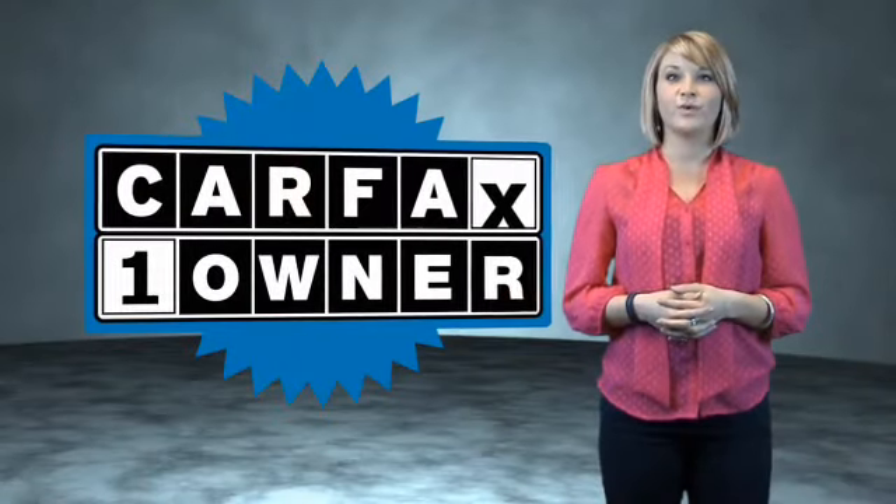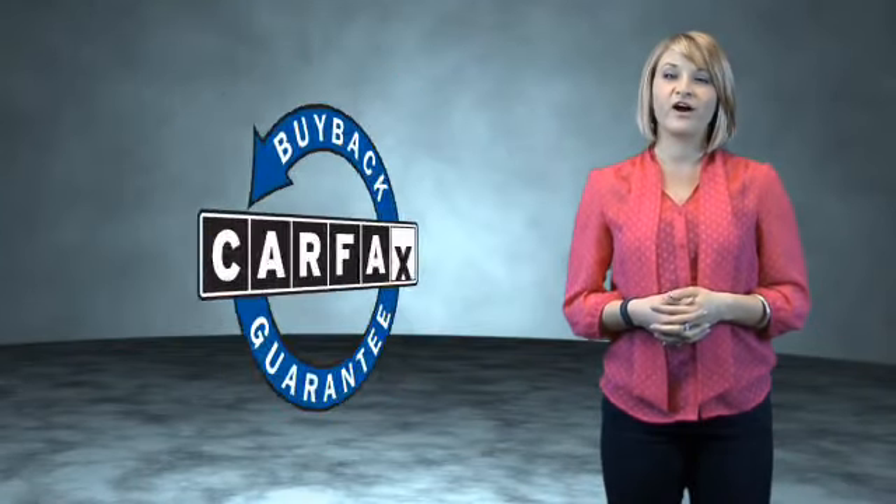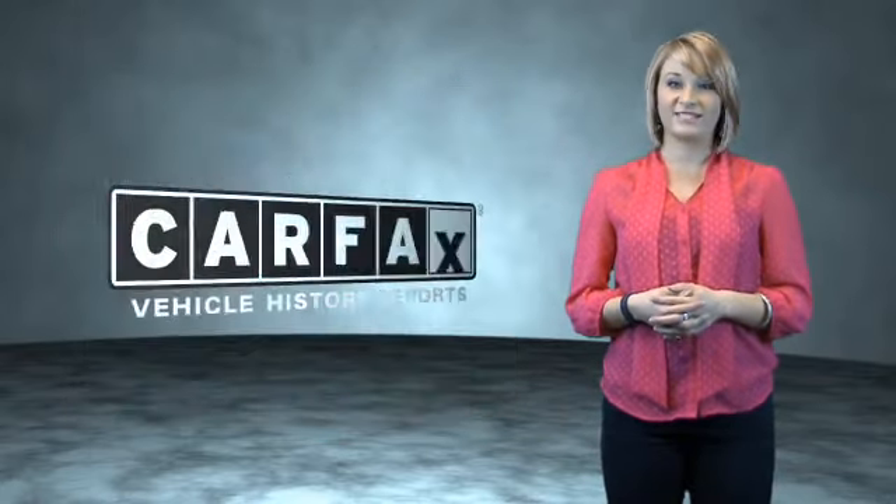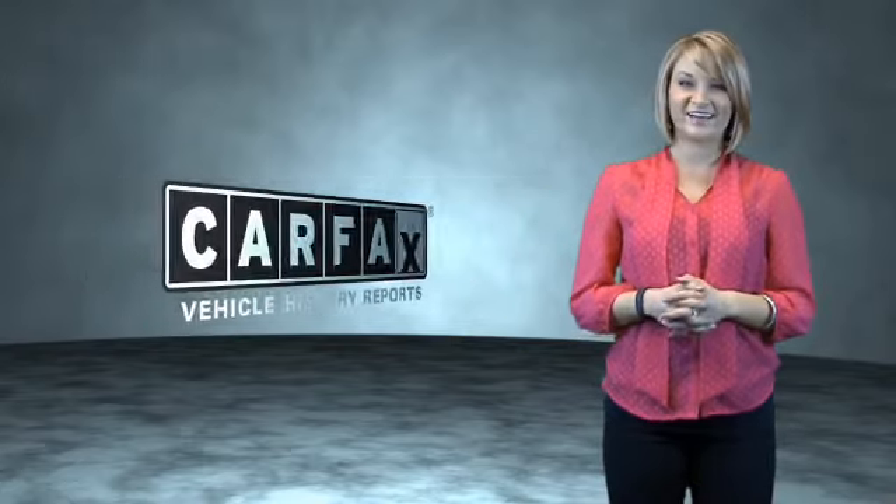This is a Carfax One Owner Vehicle, which qualifies for the Carfax Buy Back Guarantee. Be sure to find a complimentary copy of the Carfax Vehicle History Report online or contact the dealership. Show me the Carfax.